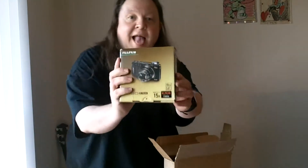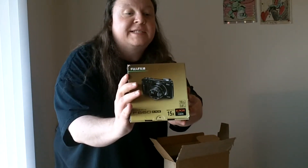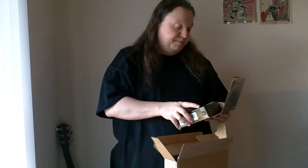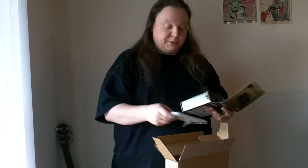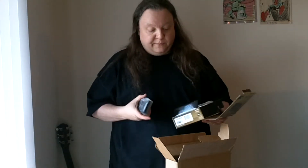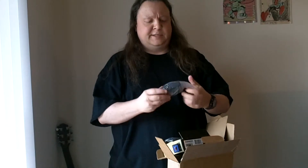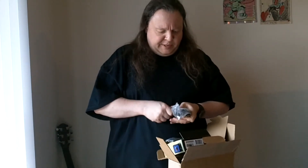And it came with a bunch of accessories. Here we go. It's a Fujifilm Finepix F660 EXR. It's a 15x optical zoom and 1080 full HD on the video. Nice. That is a sturdy camera. Check that out — that is a nice, sturdy camera.